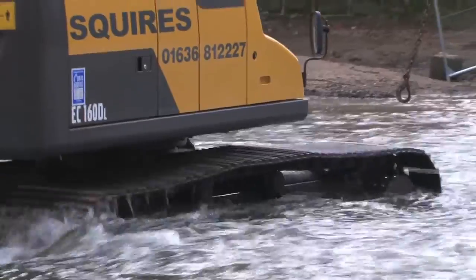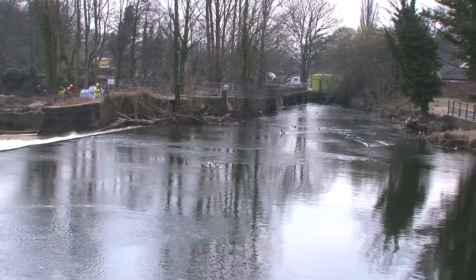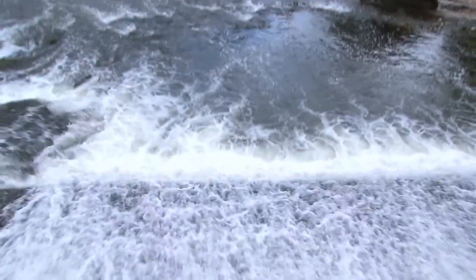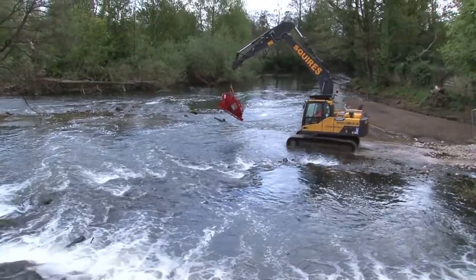For the contractors, A.V. Squires, working on an island presented a completely new set of problems. There's no difference in concreting on the ground than concreting in the middle of an island — the only difference is getting your concrete over there. Access on and off the island was one of the biggest challenges for the construction team.